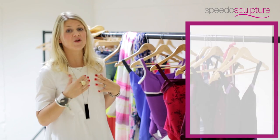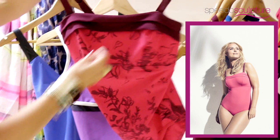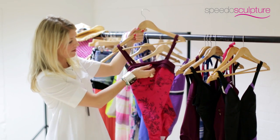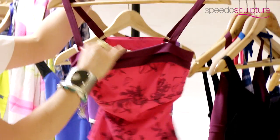So if you're slightly smaller on top, to give the illusion of maybe having slightly bigger boobs and giving you more of a shape, any detailing on top — this panelling detailing here and this little ruching along the top — will help add an illusion of more shape.